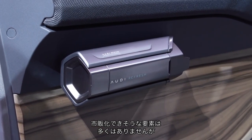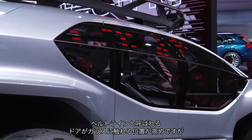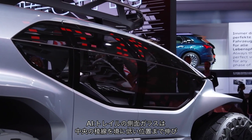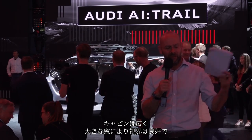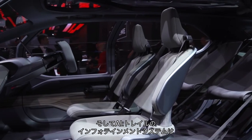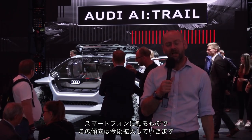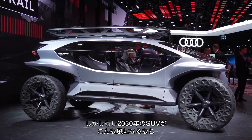There aren't many things that will make it through to production, but there are a couple of ideas worth noting. Audis currently have a very high belt line — the point where the glass meets the door. On the AI:Trail the glass comes down and folds down beneath you as well, creating what they call an invisible belt line, making the cabin much more spacious with much better visibility. I quite like the idea of that. Also in the AI:Trail, the only infotainment system basically comes from your phone, which I can see becoming much more of a thing in future. It won't go into production, but if an SUV does look like this in 2030, happy days.